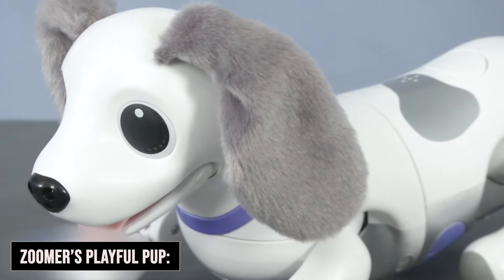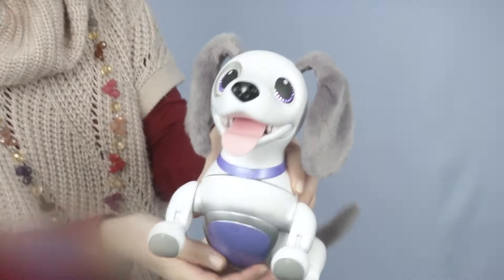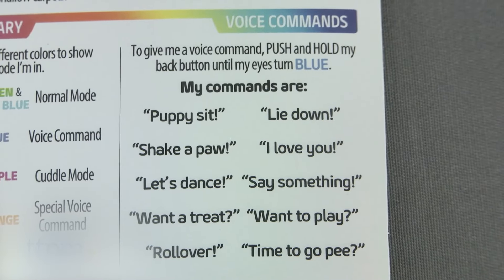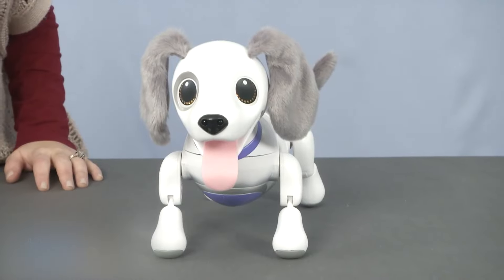Last but not least, we have Zuma's Playful Pup. Designed specifically for children, this interactive robotic dog uses voice recognition technology to respond to commands, making it a fun and educational toy for kids.